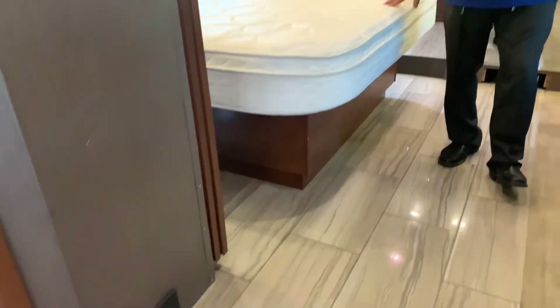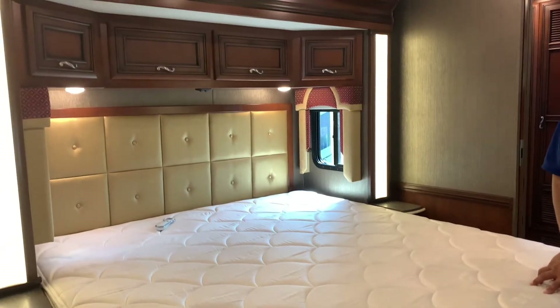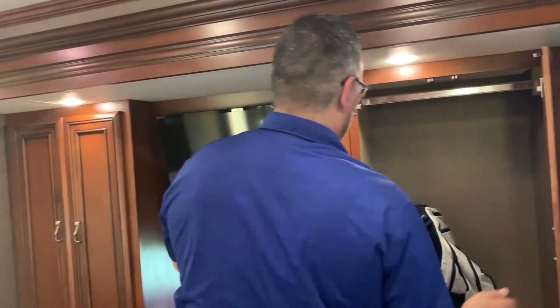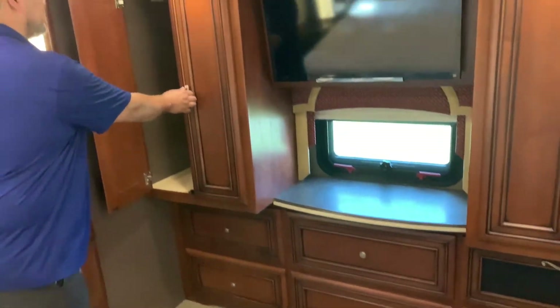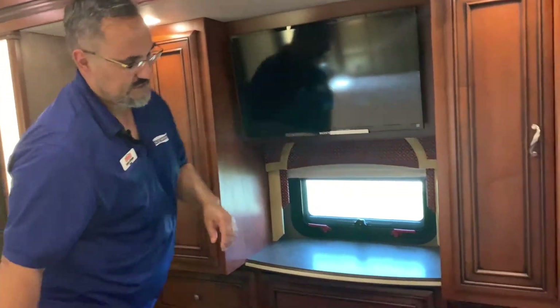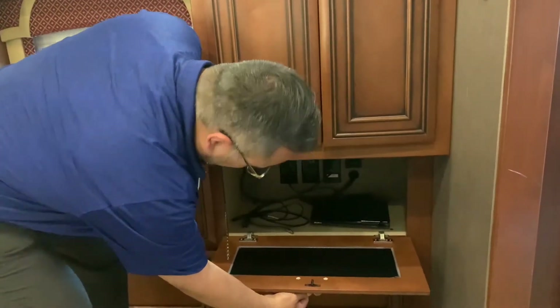The coach does come with a king bed — it is a Sleep Number, so it's adjustable to your preference on each side. You have big beautiful cabinets here on both sides — the hers and hers cabinet. Nice space in here and they do have lights inside them. There's a little entertainment cabinet below with a DVD player.